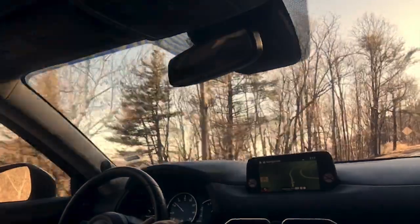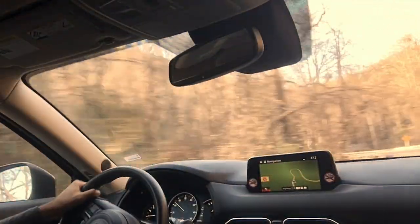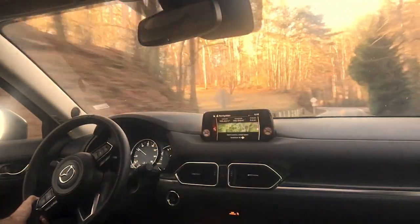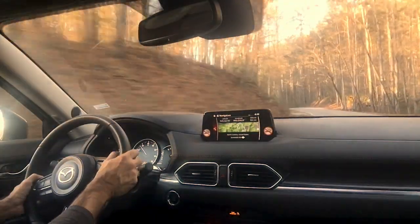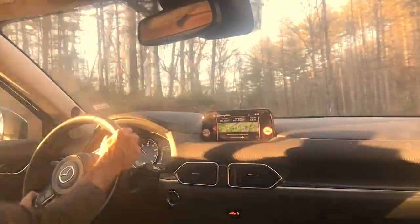You can kind of see where that G-vectoring control came from as well. When you're off the throttle in these cars on turn-in, it's a good thing, but then it turns into understeer. So you want to get off throttle then back on throttle, and that's something that the G-vectoring control does for you. It's baked into the drivetrain — kind of a hack to get the most out of these chassis.